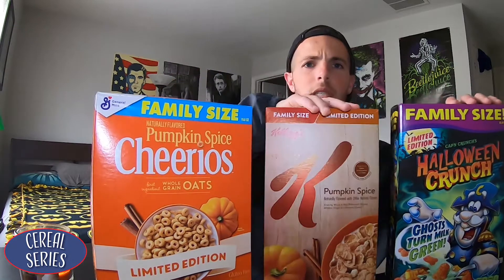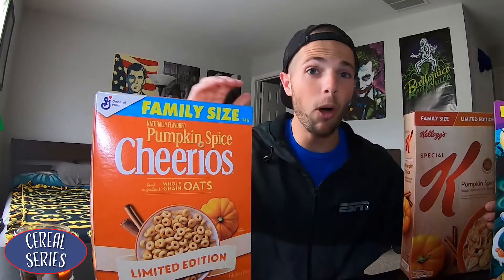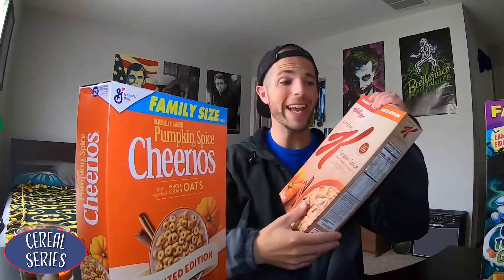So in true pumpkin spice fashion, I bought three cereals — count them, three — that have something to do with the fall season: Halloween Crunch, Pumpkin Spice Cheerios, and Pumpkin Spice Special K. Lucky for you guys today, I will be trying out all three of these at the same time. I did buy each of these cereals probably about a month ago, sometime in early September or maybe late August, because here in the United States they like to promote holidays way ahead of time. So let's give it a crack, shall we?